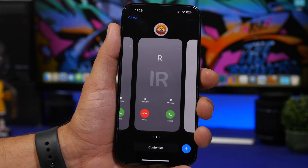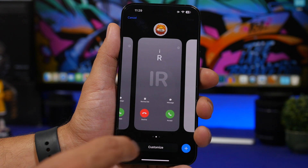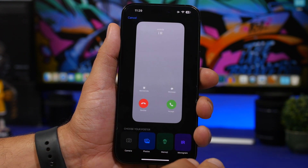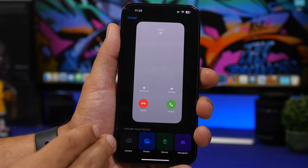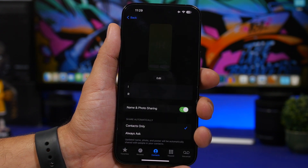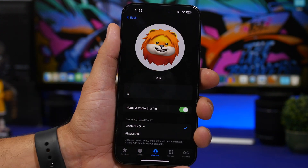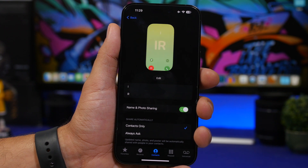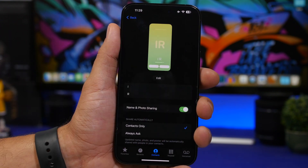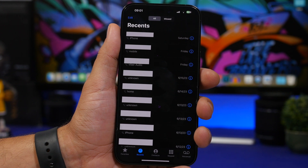The new contact posters in iOS 17 now have a redesigned UI when you go to customize one, which looks much better than the older version. When editing a contact, there's now an animation that switches between the different options — the card, folder, and other elements — animated at the top.